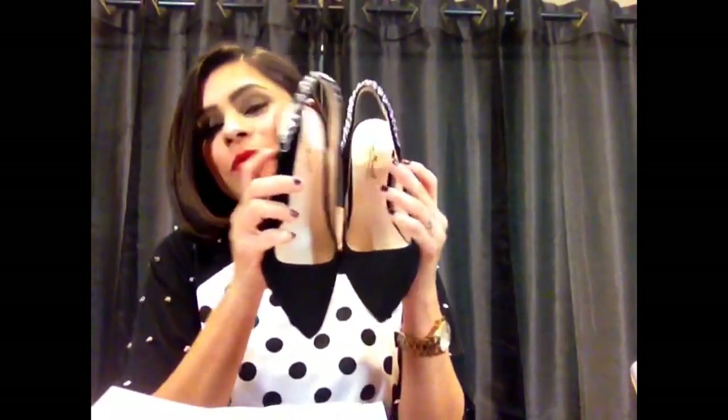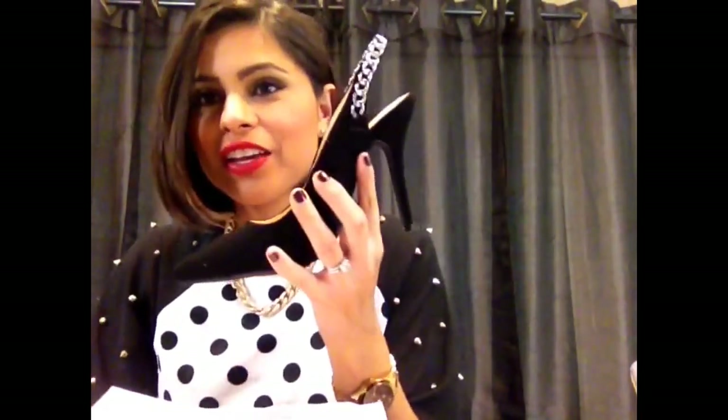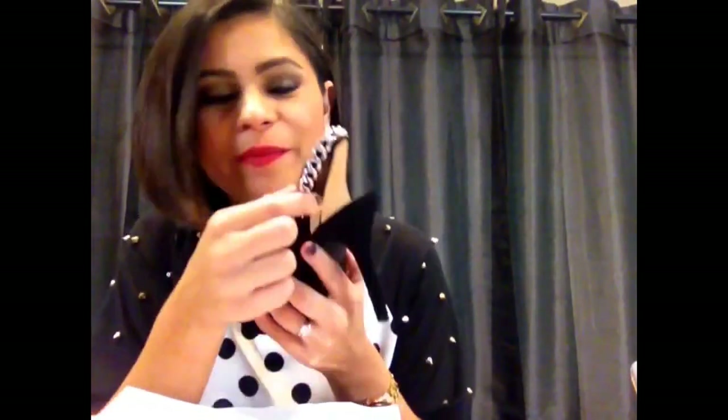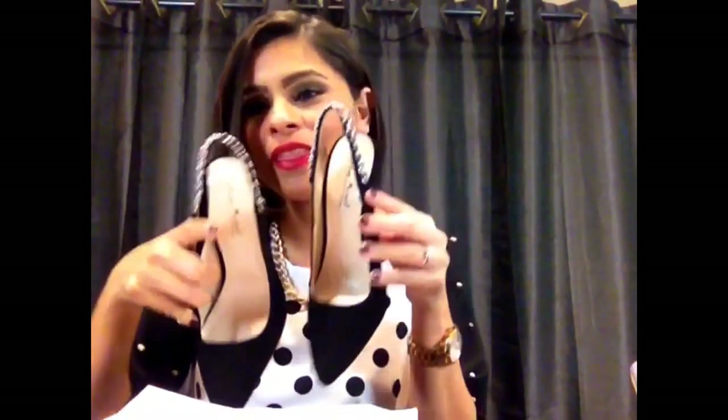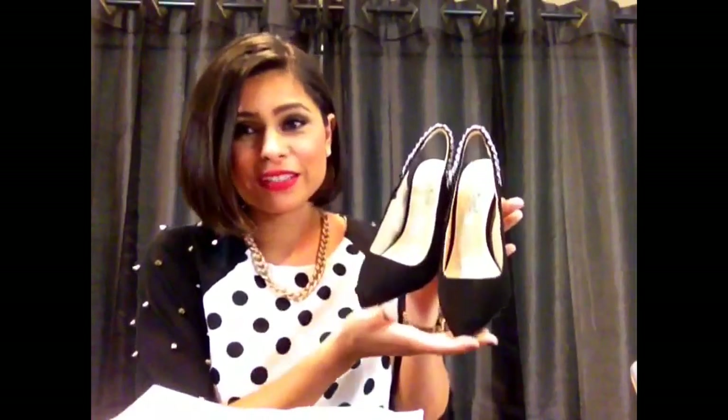My absolute favorite thing I bought out of everything is these slingback pointy-toe shoes. I am so into pointy-toed shoes right now — I have them in every color. These ones have a chain detail on the back and give that punk look. Super super cool, I'm going to wear them a hundred million times. I paid five dollars for these as well. Foreign Exchange always has great deals and I got an additional 20% off because I have a membership with People StyleWatch magazine, which gives you discount codes for the site — even on sale items.